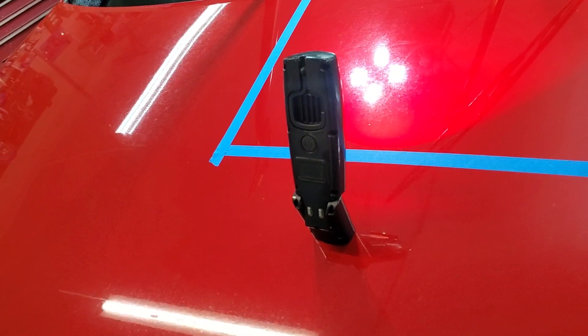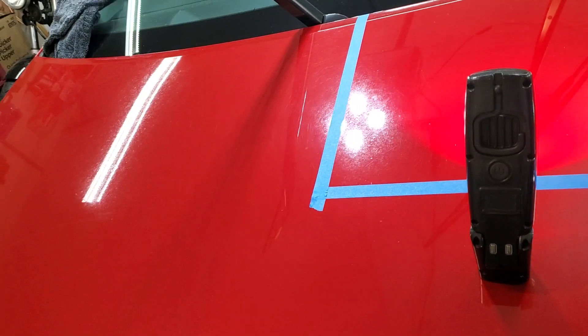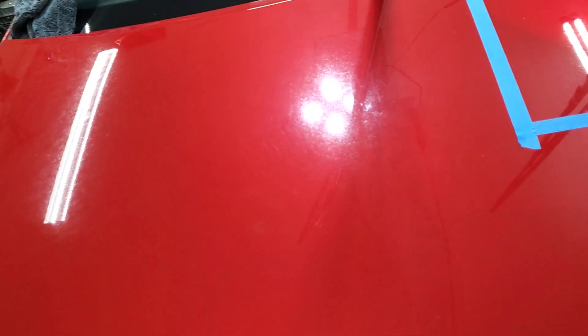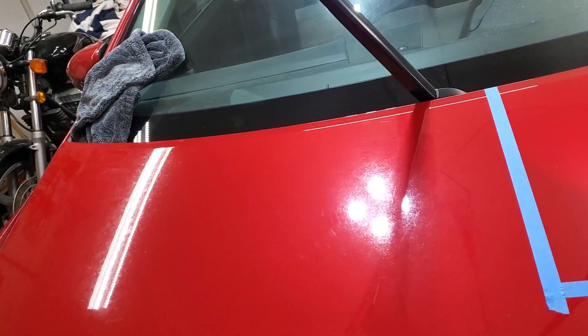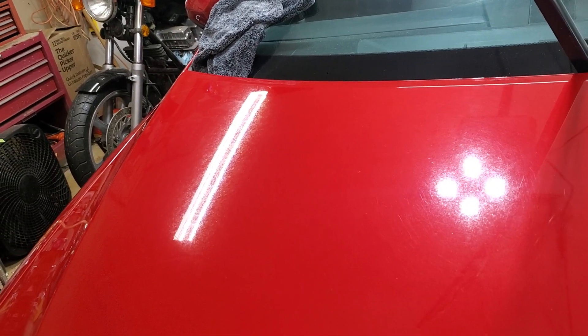Hello everybody, guess who — this is Mike from Mike's Magic Resto Detailing and Paint Correction Enhancement and Coatings. Here on a rainy weather day in Sharpsburg, Georgia, work continues on our 2014 Toyota Camry — not ours, a customer's.